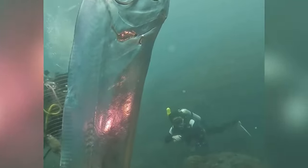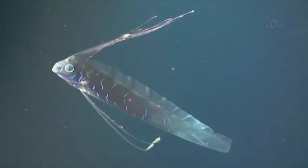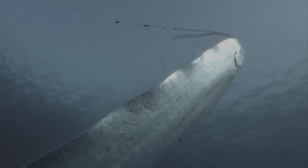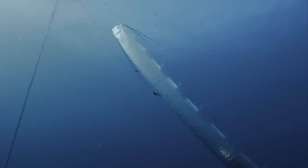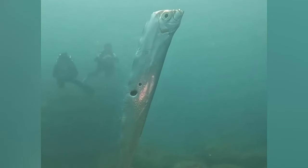Oarfish are like mysterious sea serpents of the deep ocean. These incredible fish have long, ribbon-like bodies that can grow to be longer than a school bus. Their shiny silver scales and bright red fins make them look like underwater superheroes. Oarfish are very rare and are often seen as a good luck sign by sailors. They live deep down in the ocean, so we don't know much about them, which adds to their air of mystery. While they may seem a little spooky, oarfish are actually gentle creatures, and they like to swim peacefully in the deep, dark waters, reminding us of the wondrous creatures that still hide beneath the ocean surface.